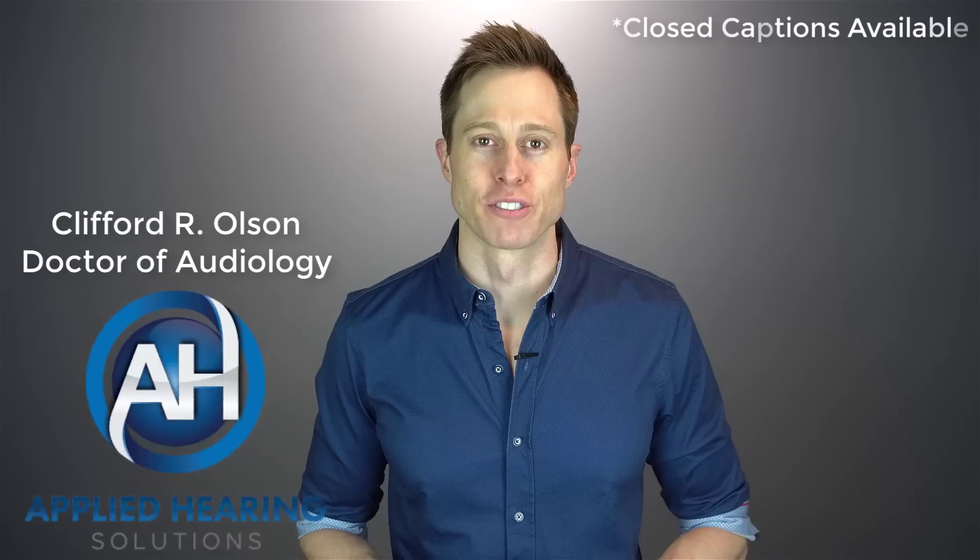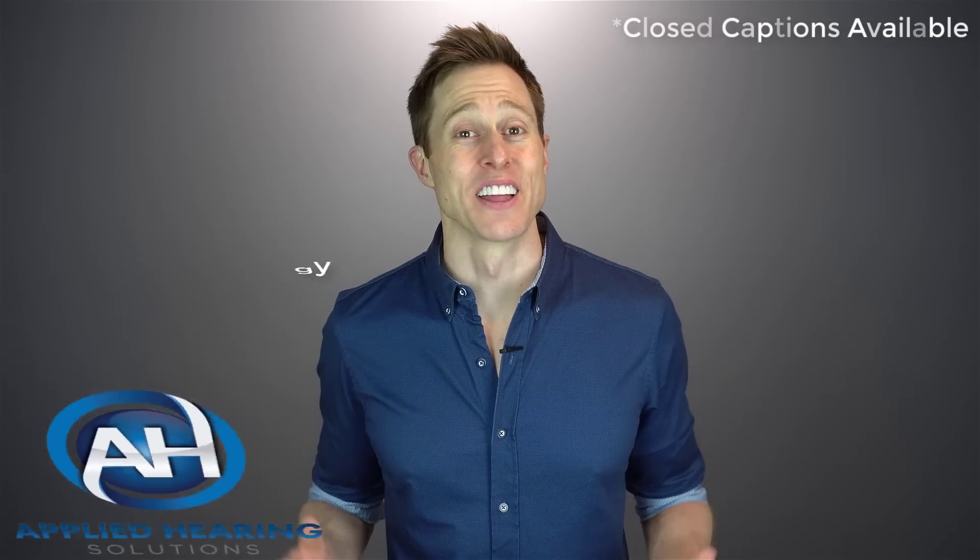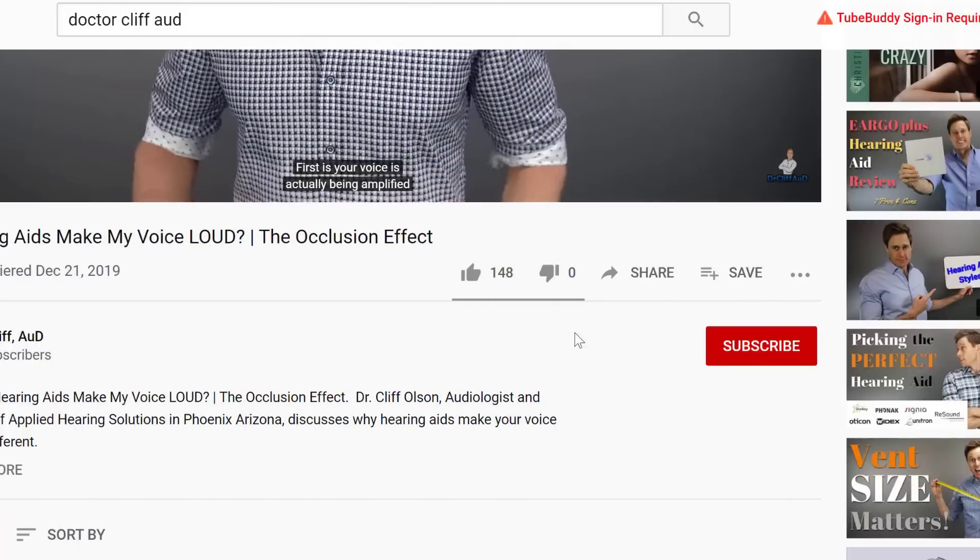In this video, I'm doing a detailed review of the new Oticon More hearing aid. Hi guys, Cliff Olson, Doctor of Audiology and founder of Applied Hearing Solutions in Phoenix, Arizona. On this channel, I cover a bunch of hearing related information to help make you a better informed consumer. So if you're into that, make sure you hit that subscribe button.